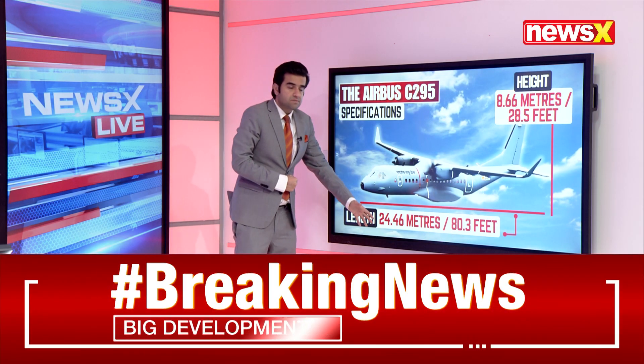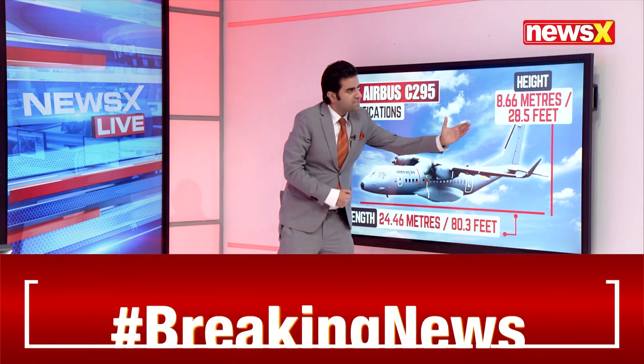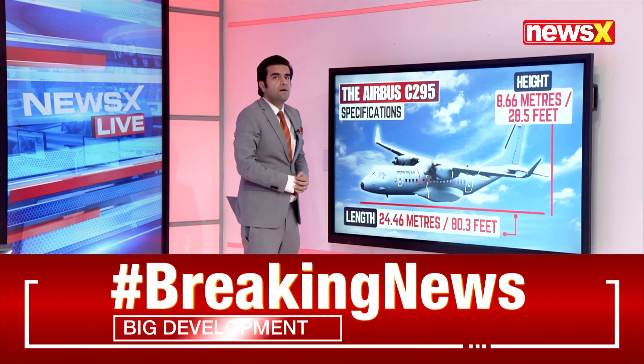The length is 24.46 meters, that's about 80.3 feet. Its height is about 8.66 meters, that's about 28.5 feet.